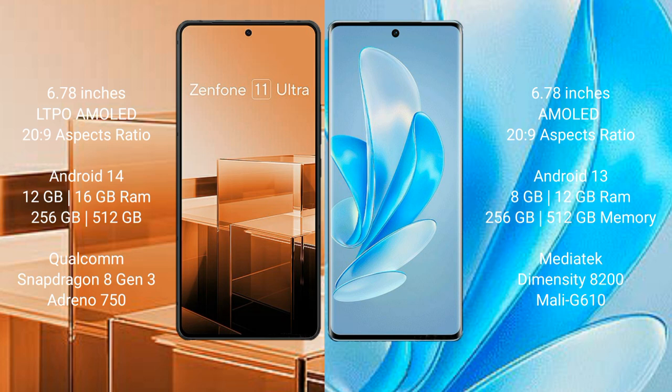Vivo A17 Pro comes with 8GB or 12GB RAM and 256GB or 512GB internal storage, Mediatek Dimensity 8200 processor, and GPU Mali-G610.